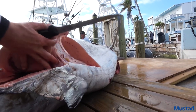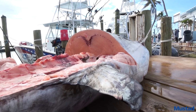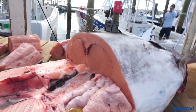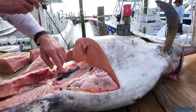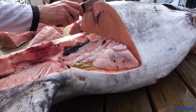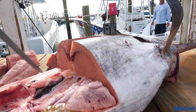Who needs a prime rib for Christmas? We were out on the Freeman today. It was a nice two-foot sea, a little breeze — very comfortable. We kind of hit his guts there, the stomach, so we're gonna try to avoid that and not spread that all over the place.